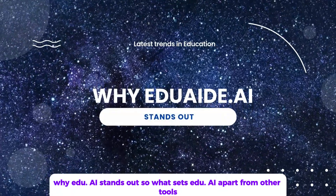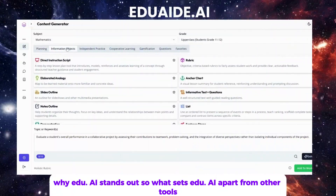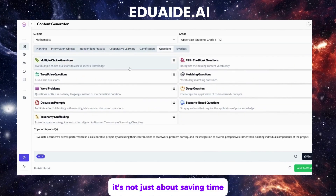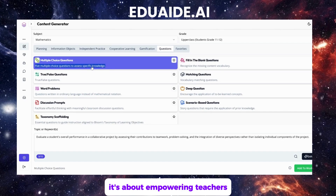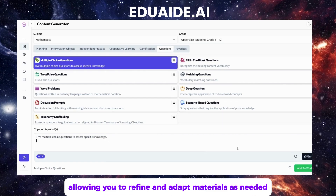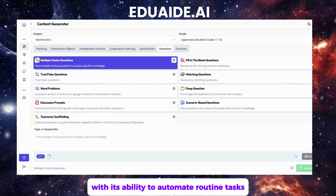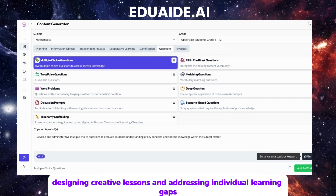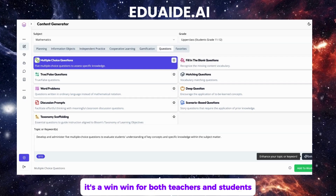Why does edua.ai stand out? So, what sets edua.ai apart from other tools? It's not just about saving time — it's about empowering teachers. This platform puts you in control, allowing you to refine and adapt materials as needed. With its ability to automate routine tasks, you can focus on engaging students, designing creative lessons, and addressing individual learning gaps. It's a win-win for both teachers and students.